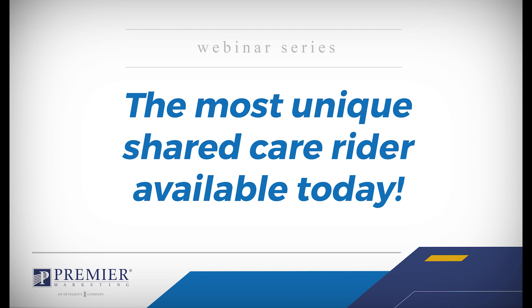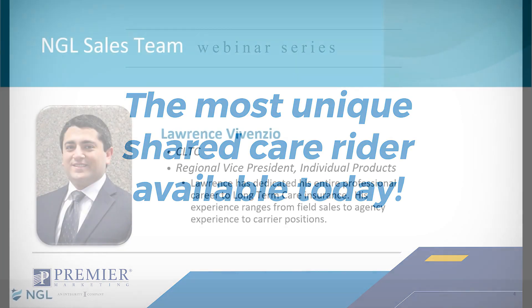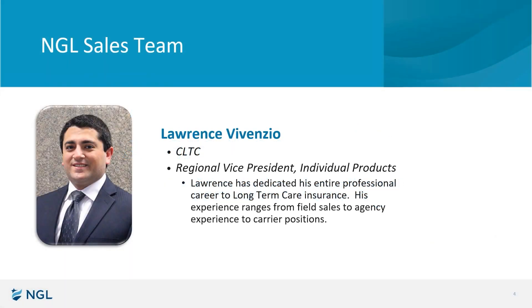So without further ado, Lawrence, I will let you take it away. Thanks Mandy, I appreciate it. And thank you everyone out there on the line for taking some time out of your day to learn a little bit more about NGL Essential LTC and specifically our Shared Benefit Amount Writer.